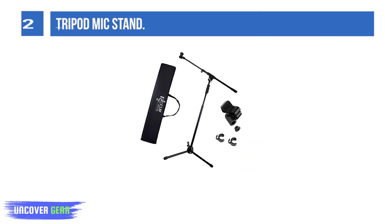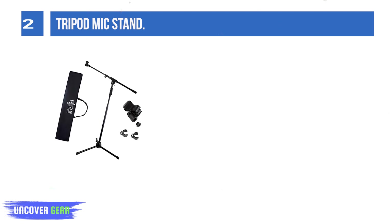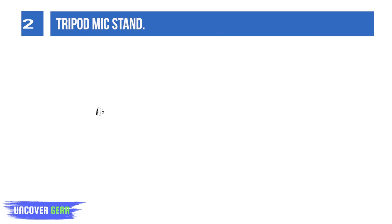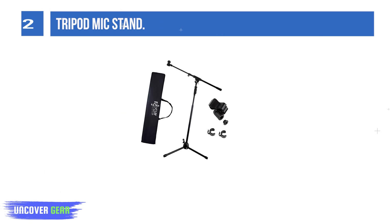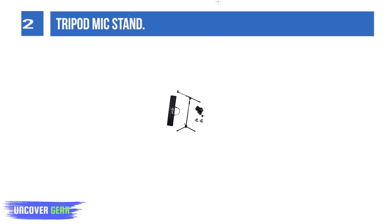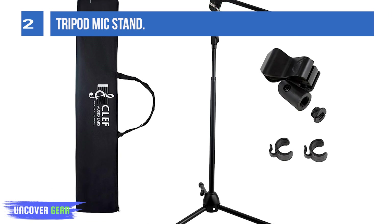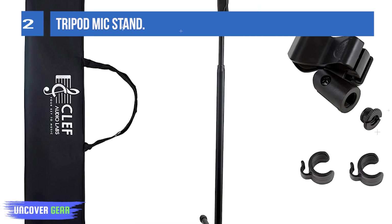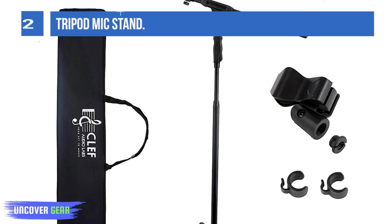List number 2: Tripod Mic Stand. Our microphone stand is expertly crafted with a focus on durability, ensuring it withstands the rigors of countless performances, making it a dependable choice for professionals and enthusiasts alike. This robust construction guarantees long-lasting reliability and performance excellence. Experience the utmost convenience with our one-handed height and tension adjustments. These intuitive controls simplify your setup process, allowing you to fine-tune your microphone's position effortlessly, optimizing your performance with precision and ease. Our microphone stand features a no-slip, locking tripod base that provides unwavering stability.